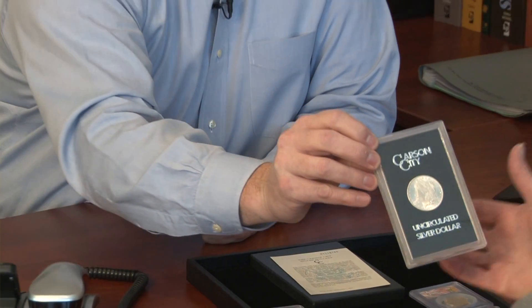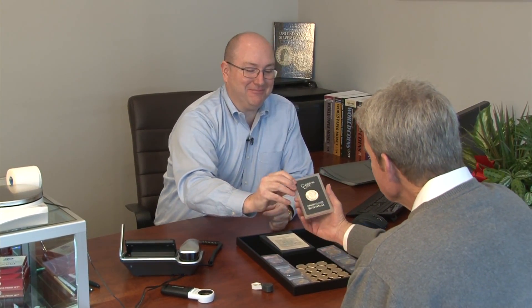We offer appraisal services for individuals, institutions, and estate attorneys — we can travel to do this if necessary. We also offer consignments; if clients aren't in a hurry to sell their coins, they can consign them to us. We also offer numismatic imaging services. A lot of our clients keep their collections in a safety deposit box or a vault and don't always have them handy. Images are a great way for them to enjoy their coins, and it's also good for insurance purposes.